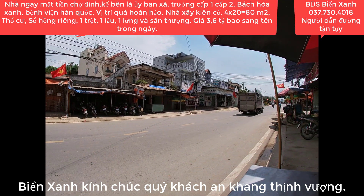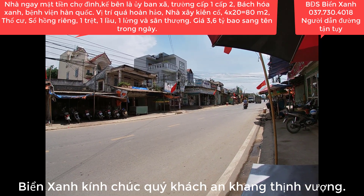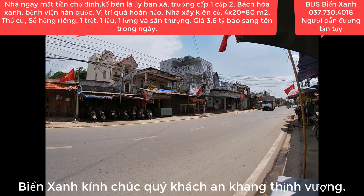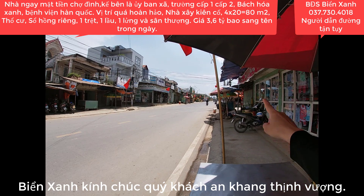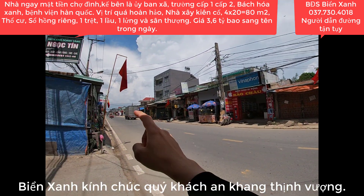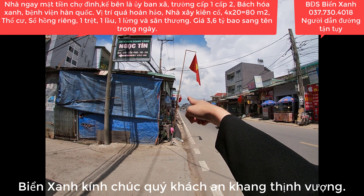Bây giờ Biển Xanh đang quay video là lúc 12h trưa cho nên vắng bóng người - 12h trưa đỉnh điểm luôn. Khu vực này muôn bán vô cùng đông đúc và sầm uất. Đây chính là cái chợ Đình và phía trước khoảng 20m chính là Ủy ban Nhân dân xã Mỹ Hạnh Bắc.